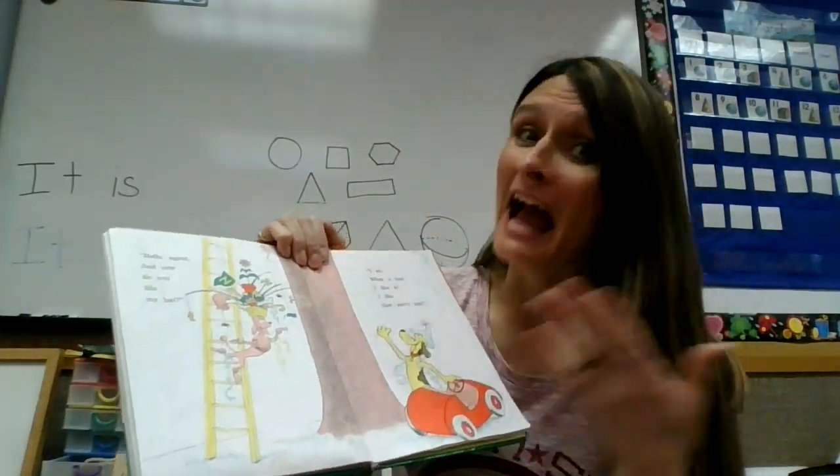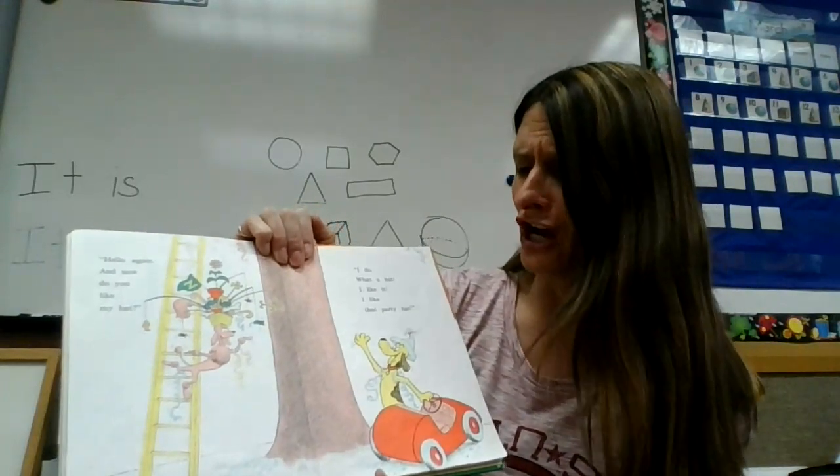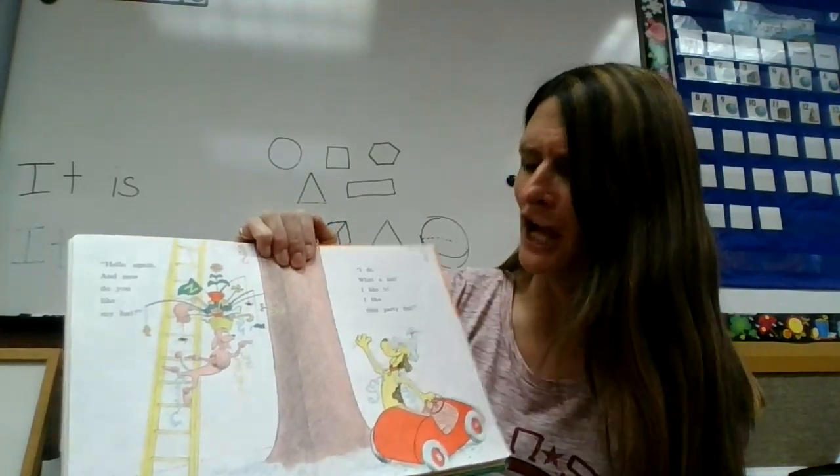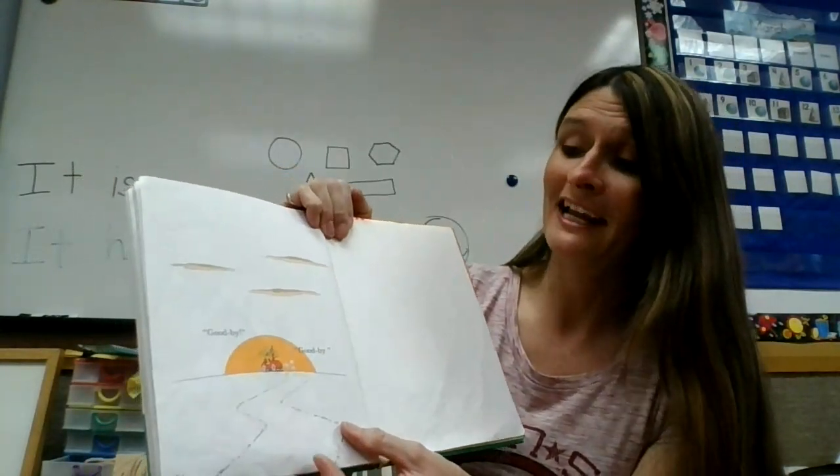Hello again. And now do you like my hat? I do. What a hat. I like it. I like that party hat. Goodbye. Goodbye!